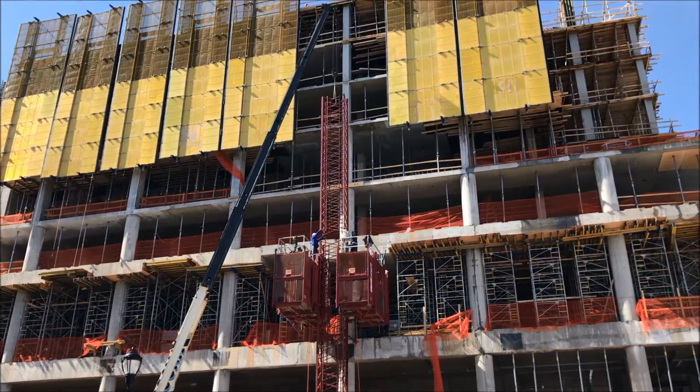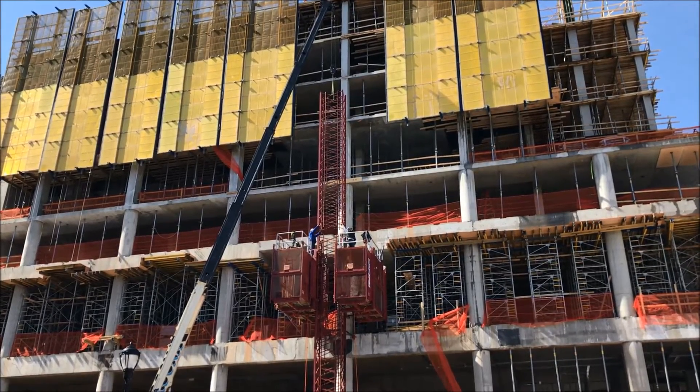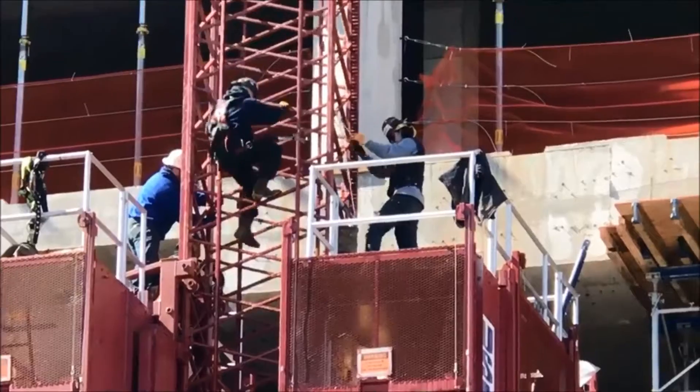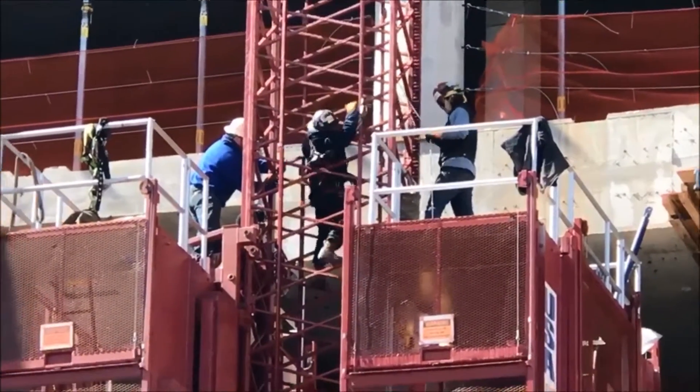Up on top, yellow, you see our windscreen, which is going to encircle our building. That protects the floors that we're actively working on — we're stripping down the door. It also helps keep the guys on the building, because it gets awful windy up there.